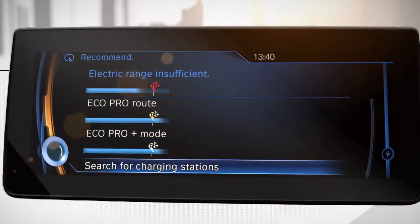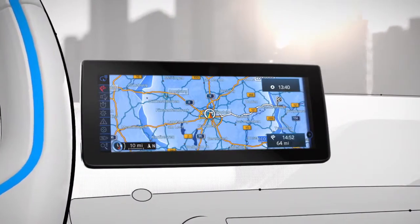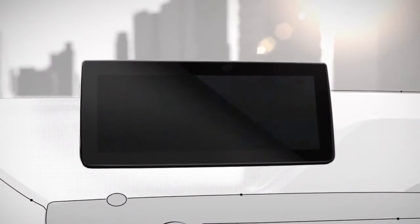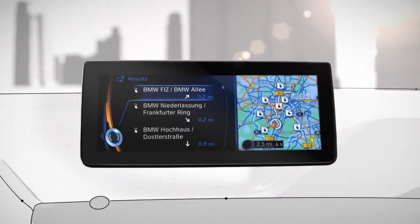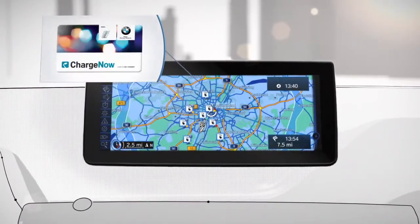As a third option, you can search for the nearest charging station. You can also always manually search for charging stations. To do so, go to the icon menu on the left, select Points of Interest, and choose Vehicle Charging Station. Color-coded symbols display the availability of charging spots in real time. Charging station info also indicates Charge Now charging stations where you can pay with your Charge Now card.